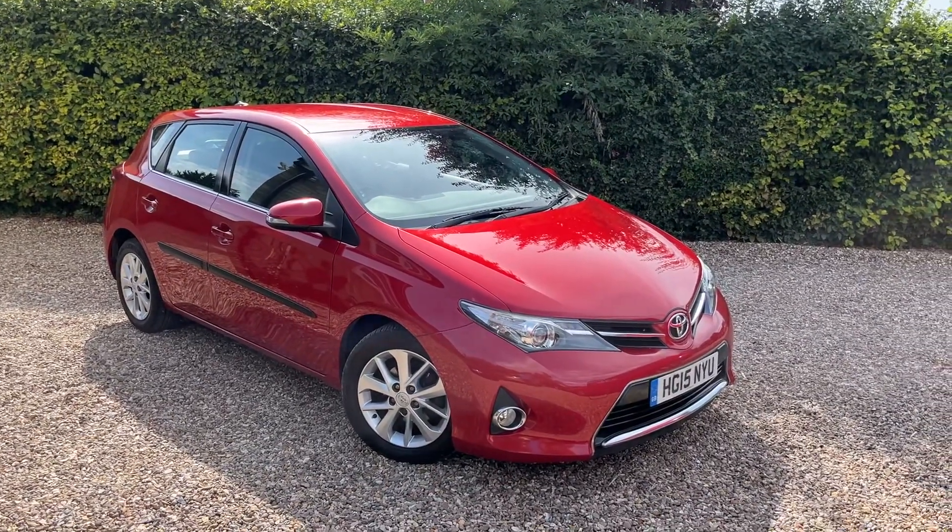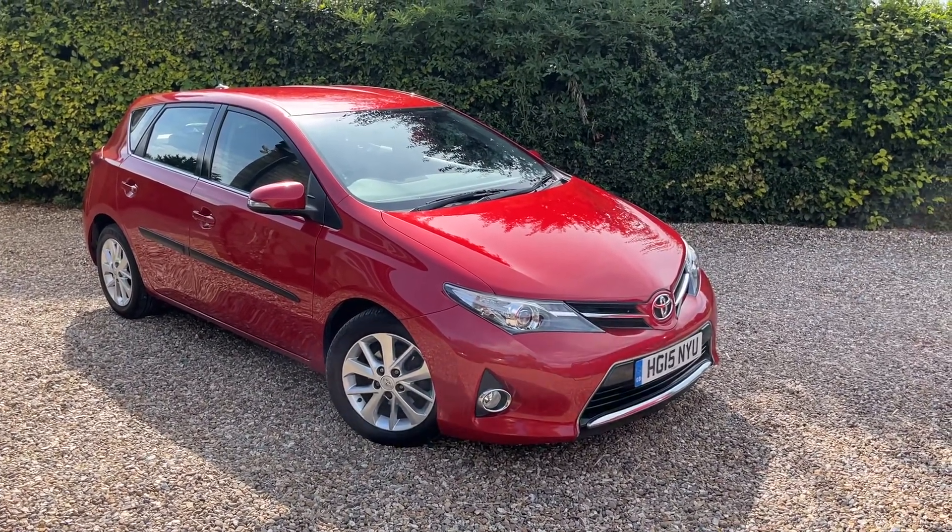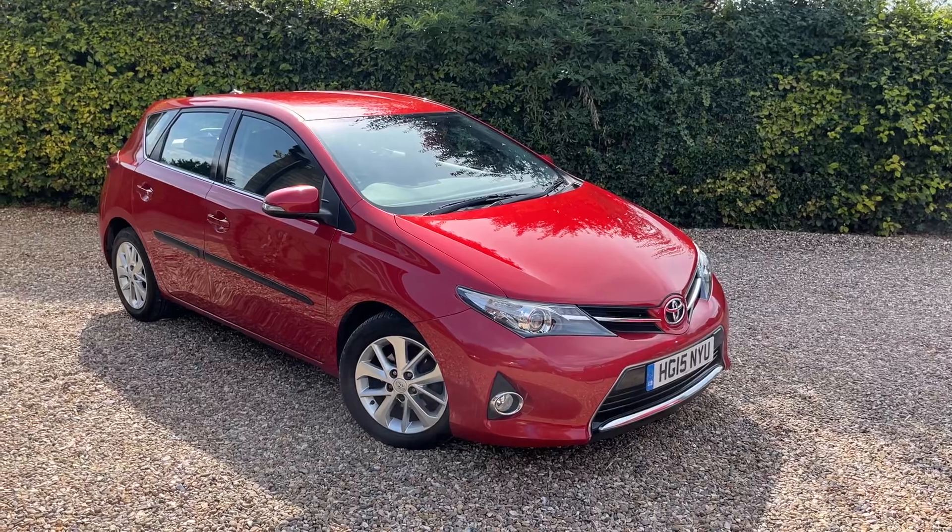Really nice car — it's got a great alternative to maybe a Golf, something along that sort of size, but being a Toyota they're incredibly well made.